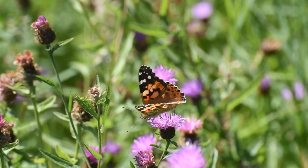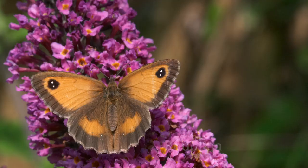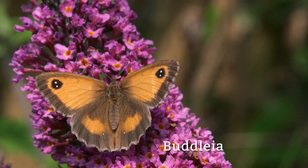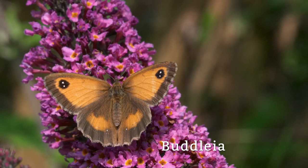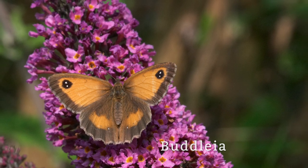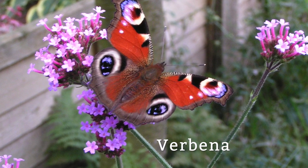Much work is being undertaken by us to protect and conserve their habitats. One of the ways we can help butterflies and moths is to plant friendly flowers in our window boxes, gardens and green spaces. Flowers like buddleia, seen here with the gatekeeper, verbena, seen here with the peacock,